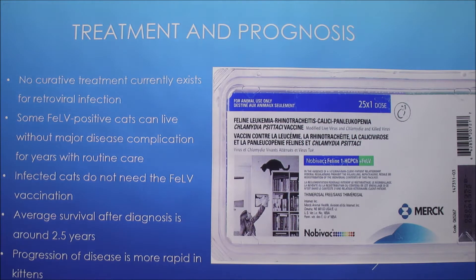There is no curative treatment that currently exists for the retroviral infection. 85% of cats persistently infected with the virus die within about three years of diagnosis. Feline-positive cats can live without major disease complications for years with routine care, and the average survival after diagnosis is around two and a half years. Disease progression is more rapid in kittens because resistance increases as they get older.